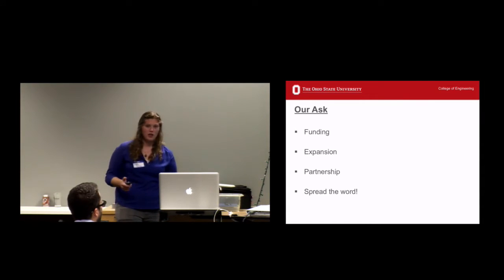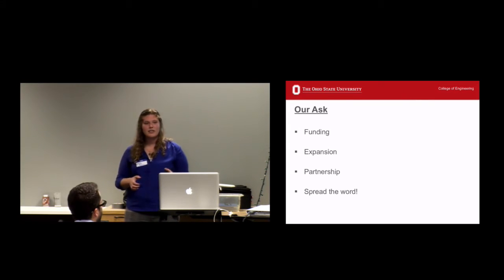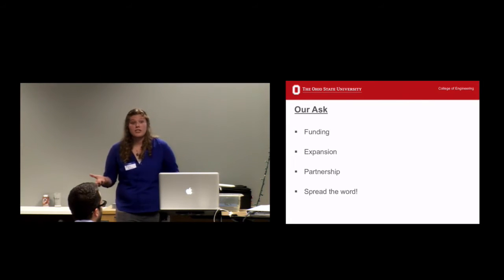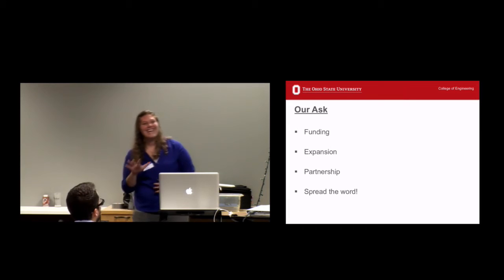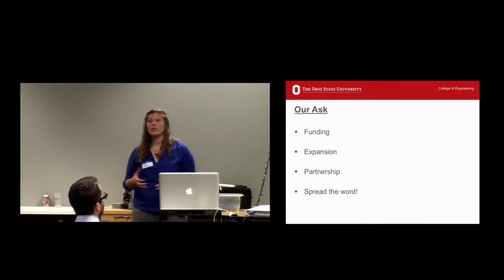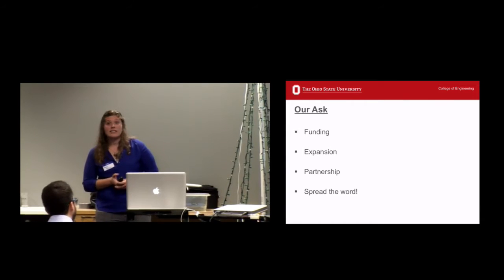And just spreading the word — it's my understanding that this video will be posted on the Arena Tech Night website. So if you know anyone that might be interested, tell them there was this really great talk about accessibility related to toys and send them to the Arena Tech Night website to watch the video. My email is in the next slide so they can contact me as well.